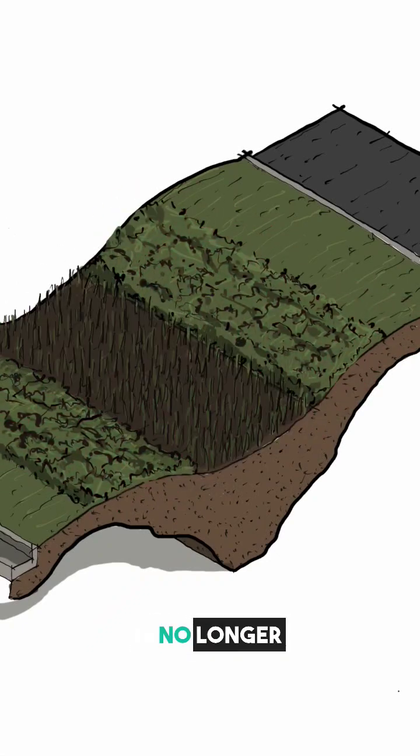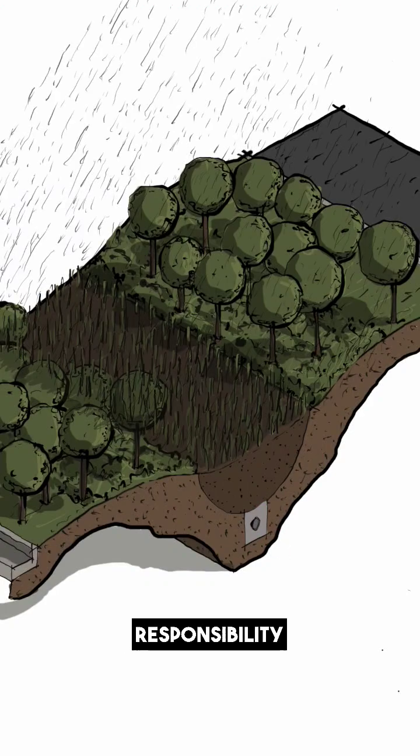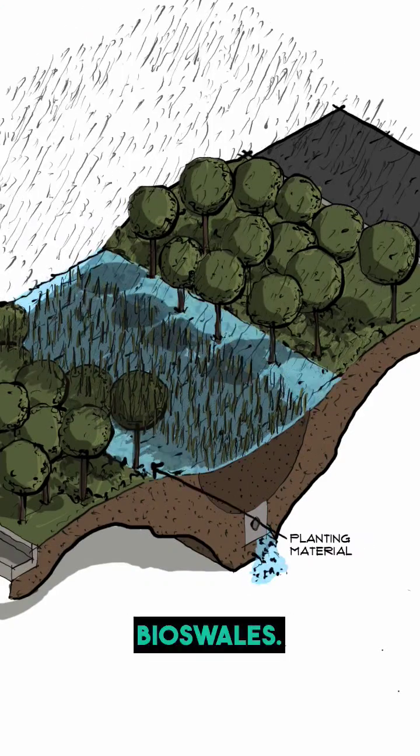In a world where sustainability is no longer optional, architects, interior designers, and engineers alike bear the responsibility of fostering eco-friendly spaces. One such green marvel is bioswales.